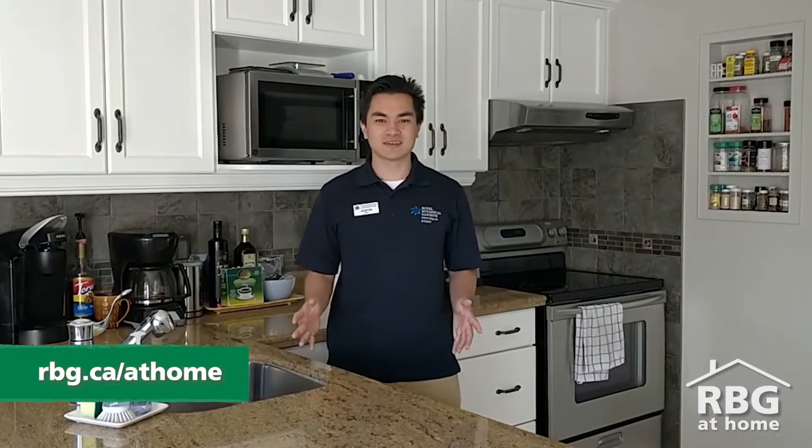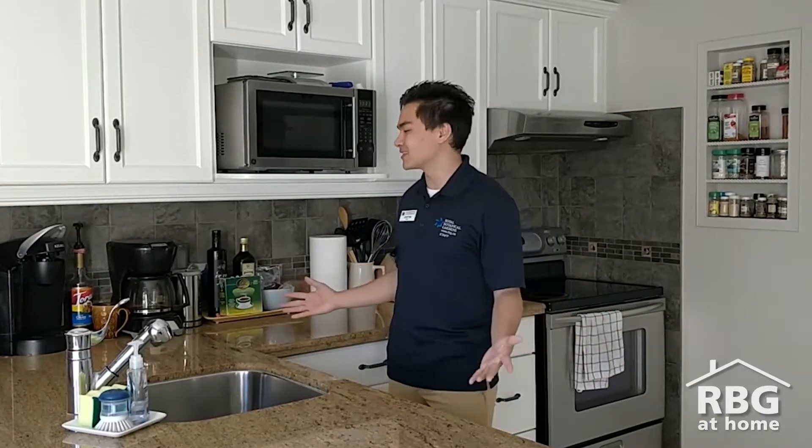Hello everybody, Justin here, and I'm one of the nature interpreters at Royal Botanical Gardens. I'm joining you from a wonderful wetland.